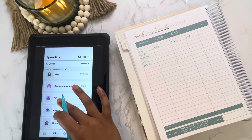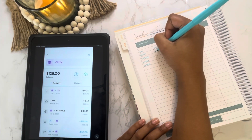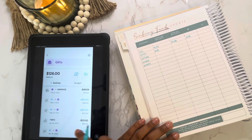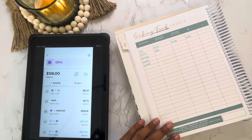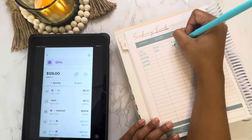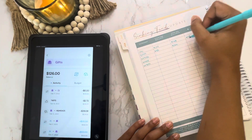Next we have gifts, which had a starting balance of $83. I purchased a gift for my boyfriend for Valentine's Day and got a couple of cards as well. We are ending the month with $126, so this month we added $43 to gifts.